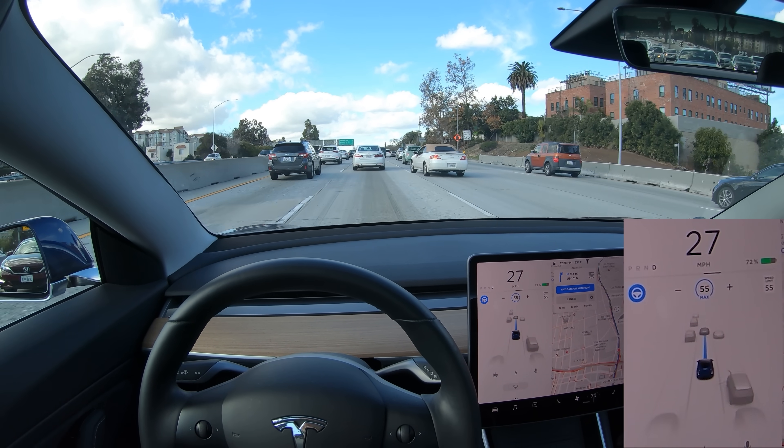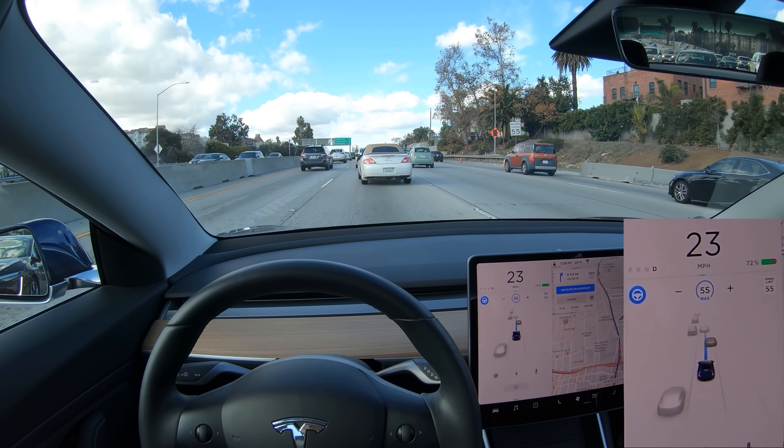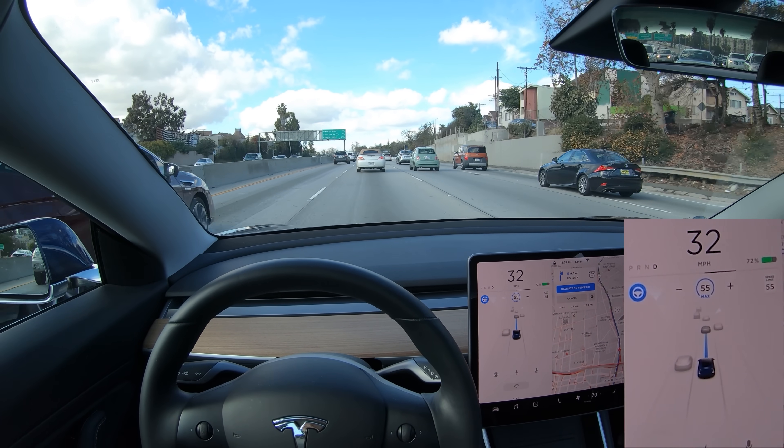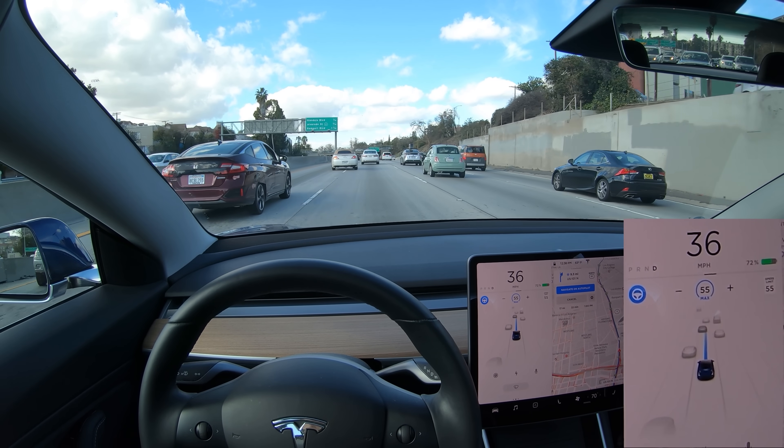When another vehicle crosses into your lane, autopilot really doesn't start slowing down until that vehicle crosses over the line. I'd like to see autopilot be able to predict the path of vehicles or detect their turn signals.